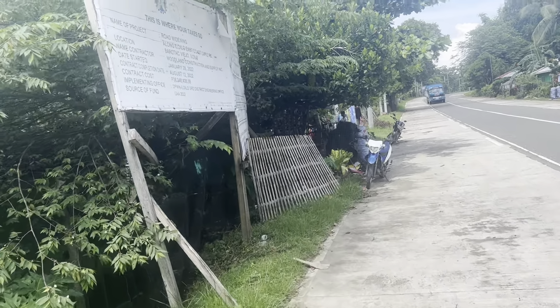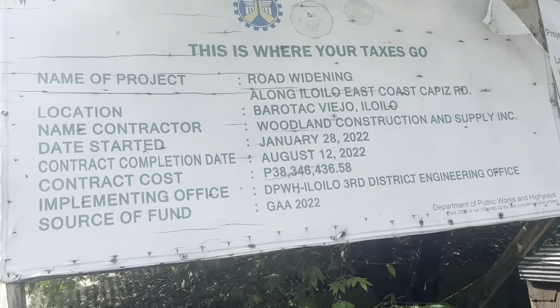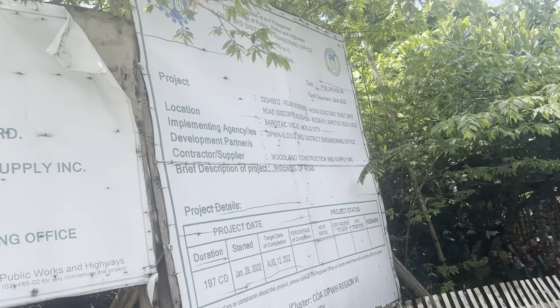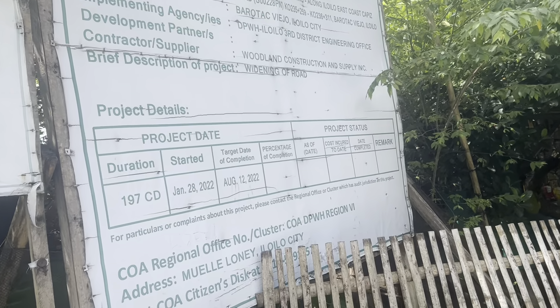Here's a little sign telling us about the community projects they're doing — finish dates and stuff like that. There's a little more about it. They post those for the community to let them know where their tax money's going.